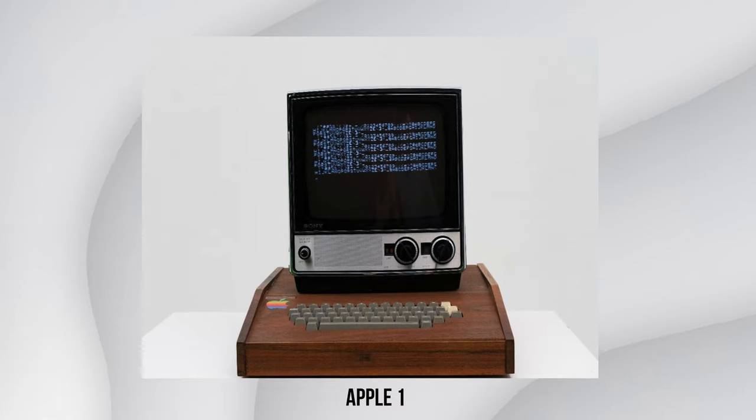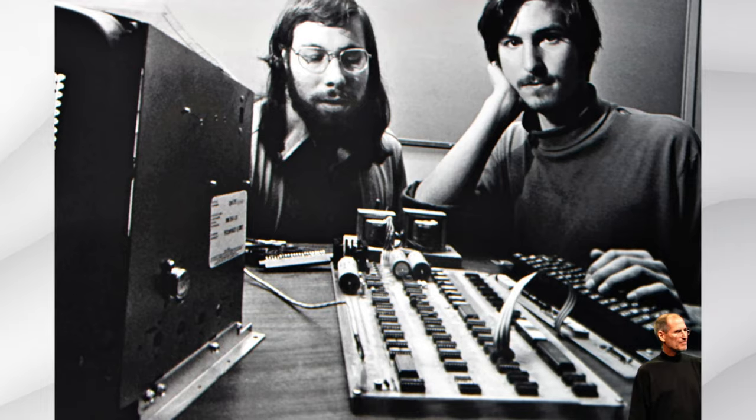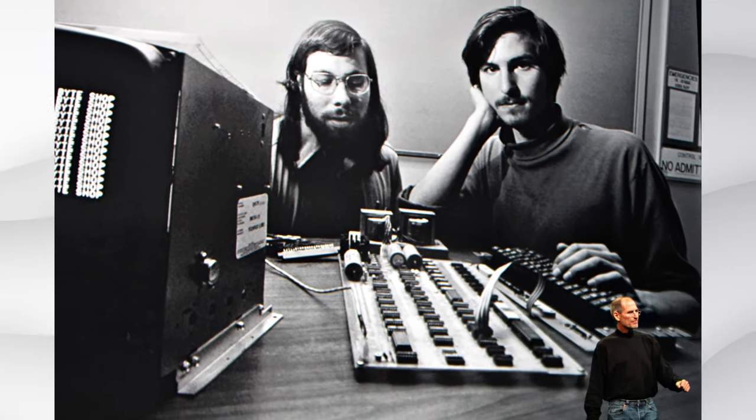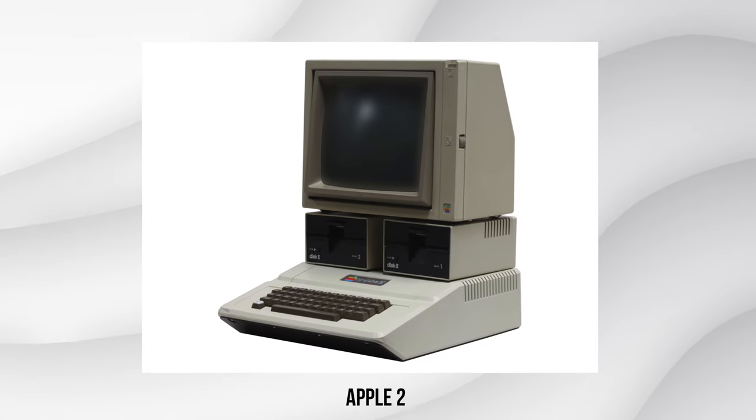For example, look at Apple I. This was released in 1976, and this computer was a desktop computer with a single motherboard. Later on, Apple introduced the Apple II with the integrated keyboard and expansion slots for a floppy disk. That computer definitely does not look like the MacBook of today — there's a big difference, it's not even close.